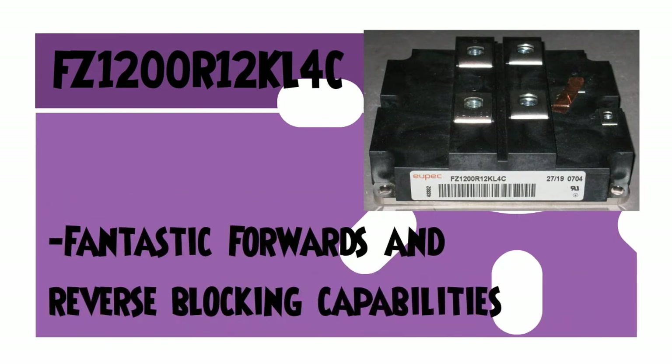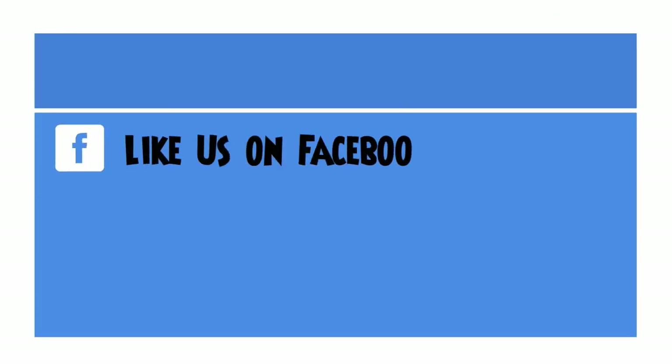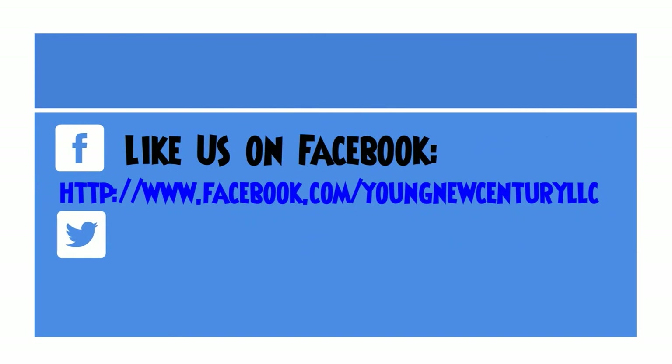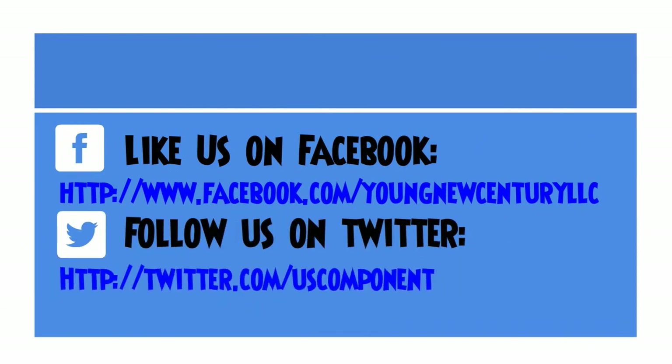These characteristics encourage designers to select this IGBT module for solid inverter applications.